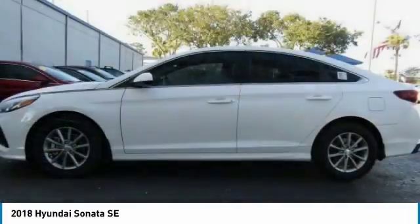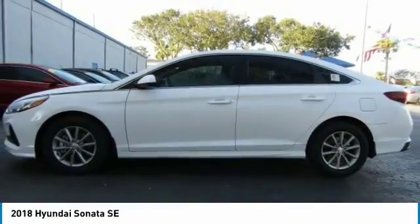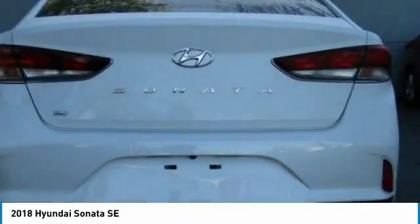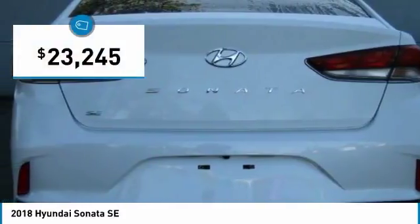Don't forget the exterior corrosion protection — a 14-step roto-dip system that provides unmatched protection for your Sonata, and it is priced below $25,000.